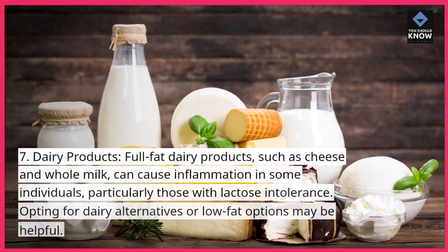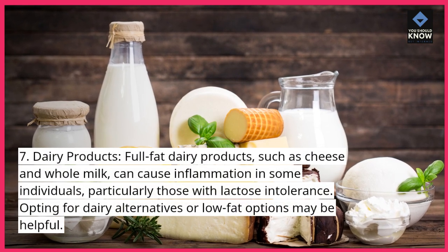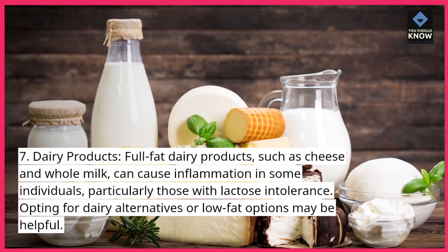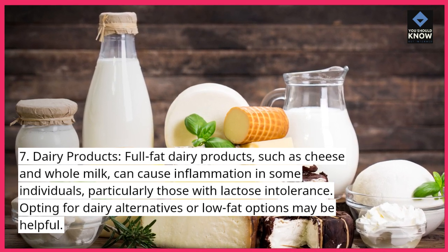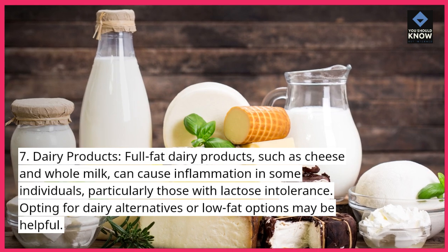7. Dairy products. Full-fat dairy products, such as cheese and whole milk, can cause inflammation in some individuals, particularly those with lactose intolerance. Opting for dairy alternatives or low-fat options may be helpful.